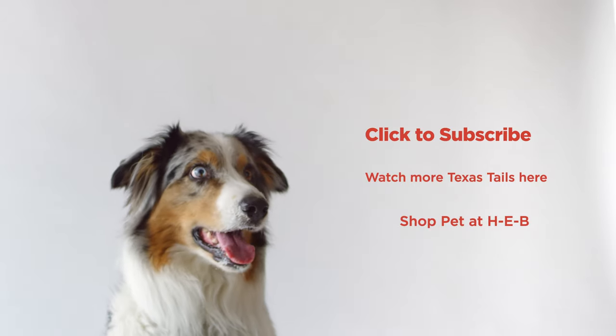Thanks for joining us. Visit your HEB for everything pet. Click here to subscribe for more HEB Texas Tales.